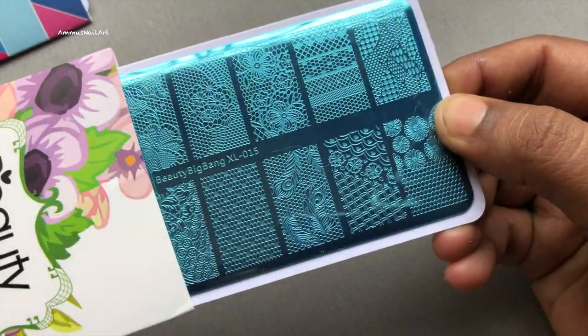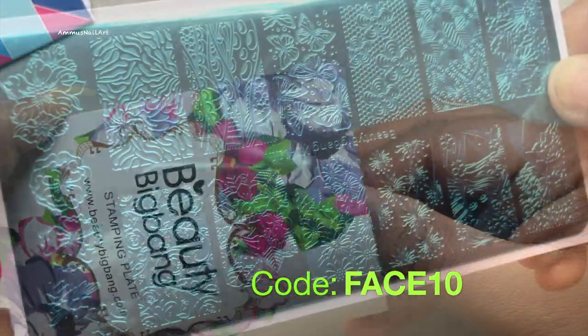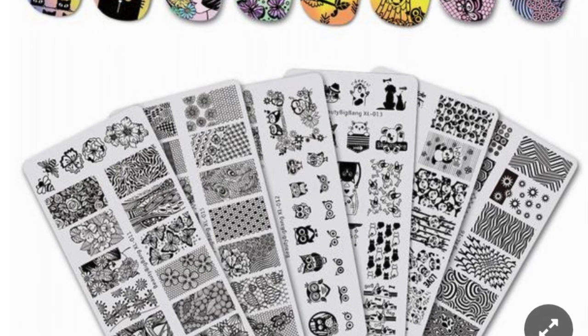Next is an abstract-themed stamping plate — I love this one. And the next one is a lace-themed stamping plate, which is a really nice plate. The last one is a flower-themed stamping plate, and this one is again my favorite.